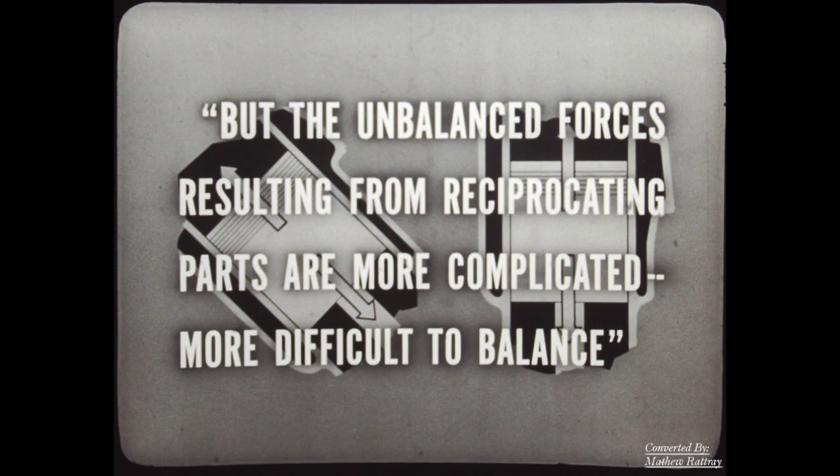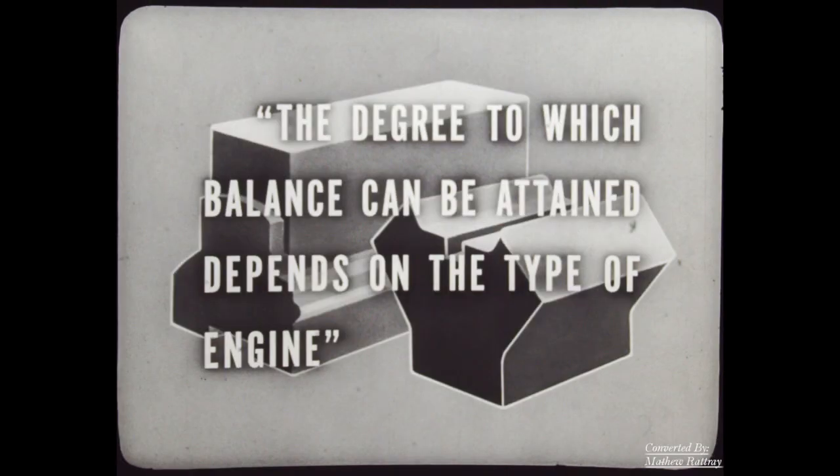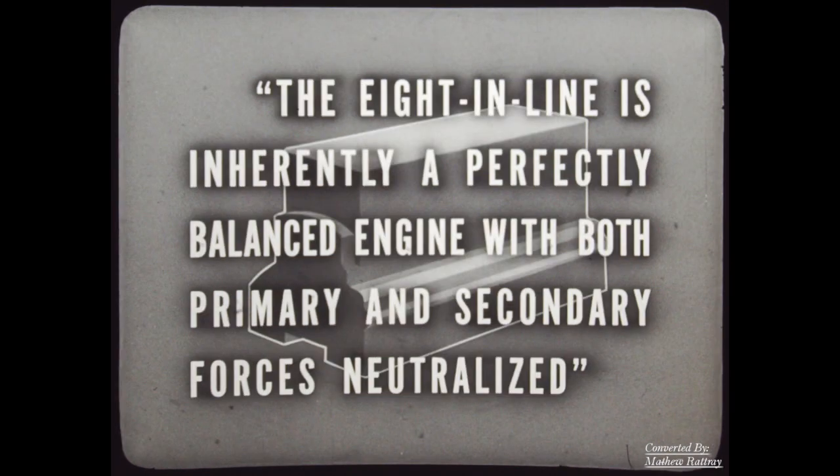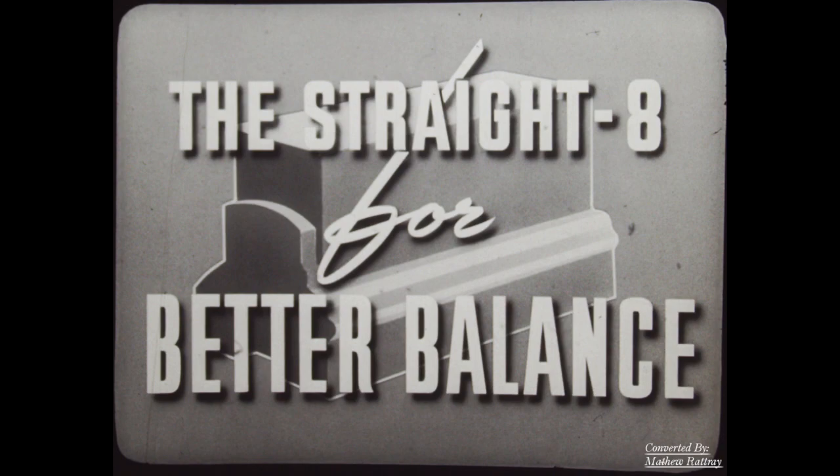This refers to the vibration caused by the up-and-down motion of the pistons. The textbook continues: 'The degree to which balance can be attained depends on the type of engine.' So which is the better-balanced engine — the V or the straight? It is not the V. About the V, the authors say: 'In this motor the primary forces are balanced, but the secondary forces induce a horizontal vibration' — and these forces are difficult to eliminate. But in the straight-8 the problem does not exist: 'The eight-in-line is inherently a perfectly balanced engine, with both primary and secondary forces neutralized.' So it's the straight-8 for better balance — and our authorities are the men who teach automotive engineers.